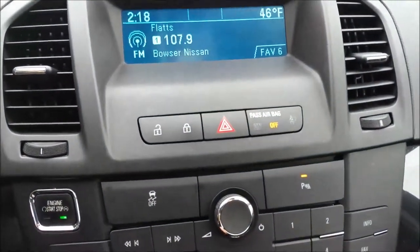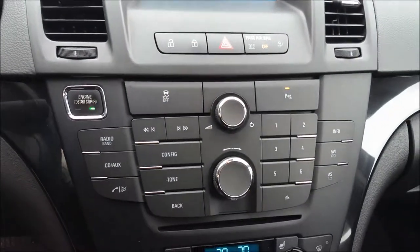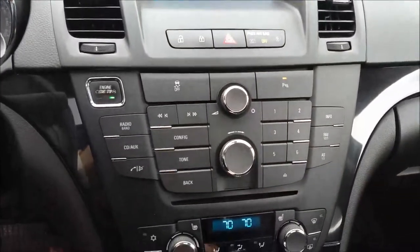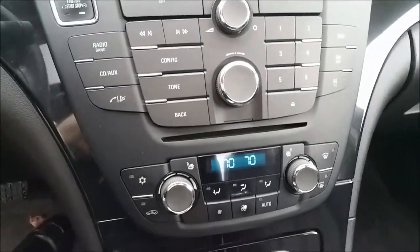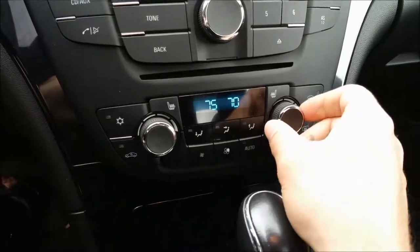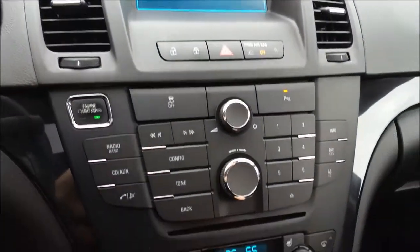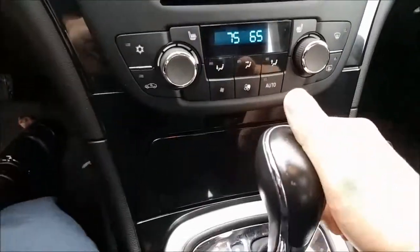Everything here is laid out nice and easy. There's your door locks — lock and unlock. Got your hazards, got traction control off, park assist. Nice little dial there for where you set up your Bluetooth phone. All your buttons right there are easy to see, easy to hit. CD player with this. There's your dual zone climate control — you can adjust each side differently, just fan speed with the push of a button, nice and easy to adjust or turn off. Heated seats on both sides, AC recirculate.